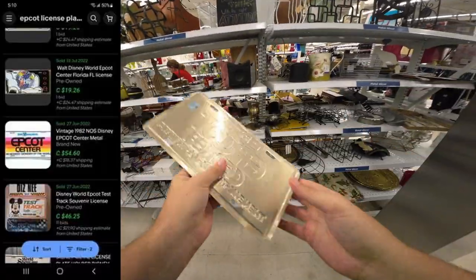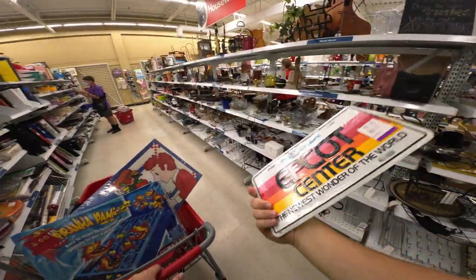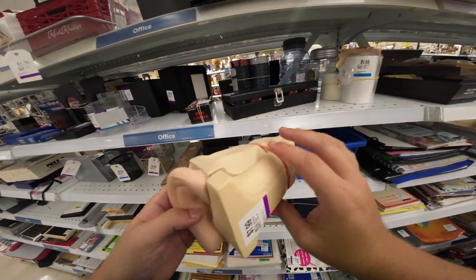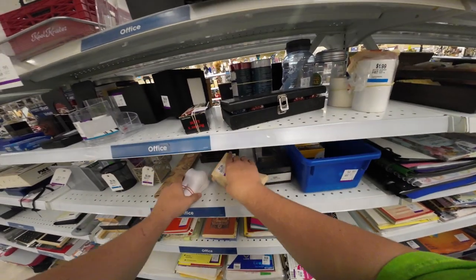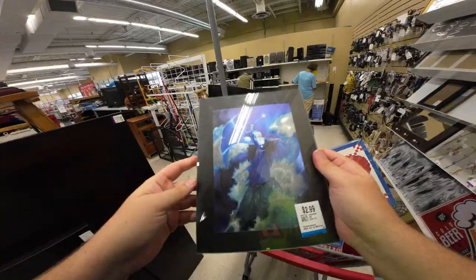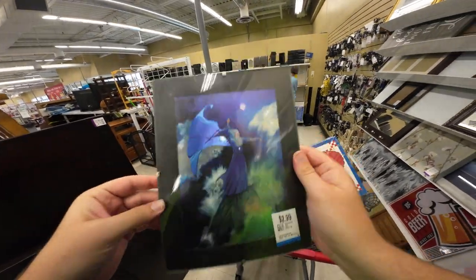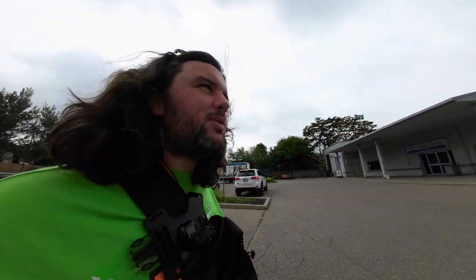That's an Epcot Center license plate cover, still sealed with the two-dollar Walt Disney Productions tag on it — I'm definitely grabbing that. Value Village is so weird: there's an ear diagram right beside a foam tooth diagram, both for $4.99. Also spotted an epic wizard piece — gonna grab that for $2.99.